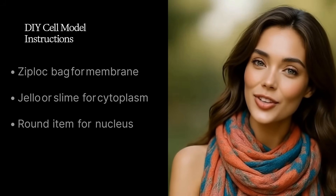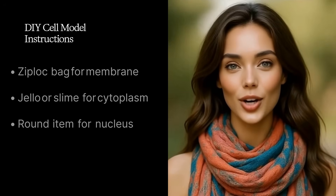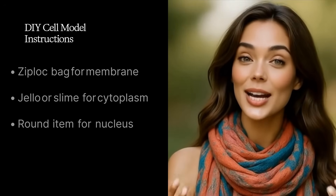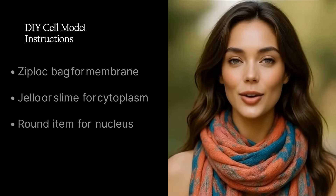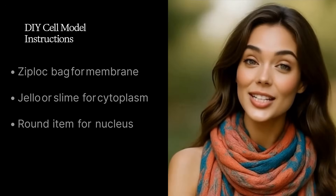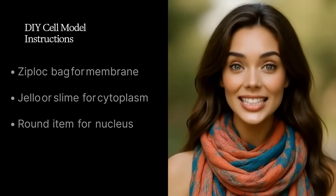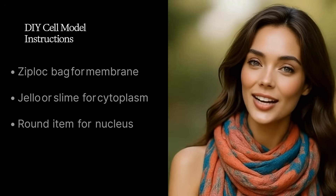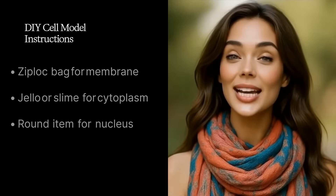Feel free to get creative and use any craft or snack items you find. The goal is to have each item represent a part of the cell. As you build, quiz yourself: what was the nucleus again? Oh right, the control center. What's a mitochondrion? The power plant. By building the model, you're literally holding a cell in your hands and teaching yourself how it all fits together. Challenge: see if you can explain to someone what each organelle does — teach them about your cell city. If you can teach it, that means you truly learned it. Maybe even give the organelles funny names like Captain Nucleus or Mighty Mitochondria!